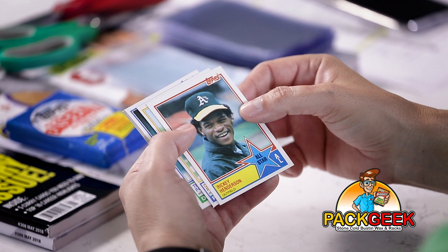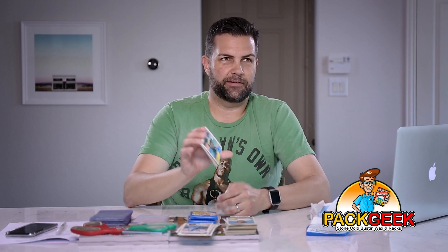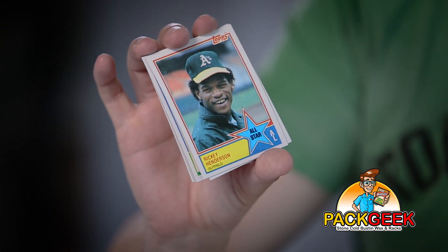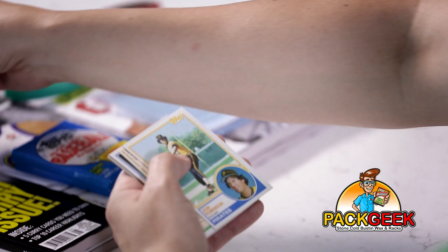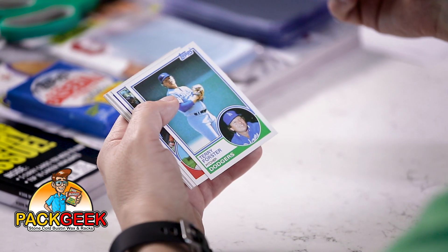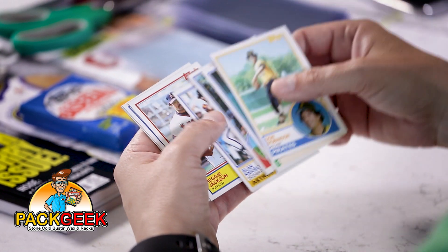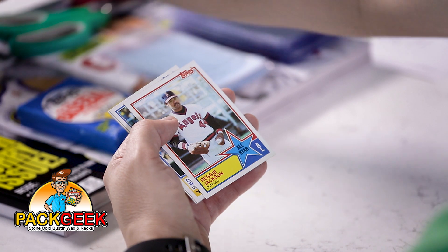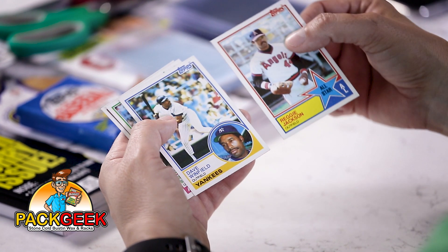Rickey Henderson all-star card. Reggie Jackson all-star. And Dave Winfield.